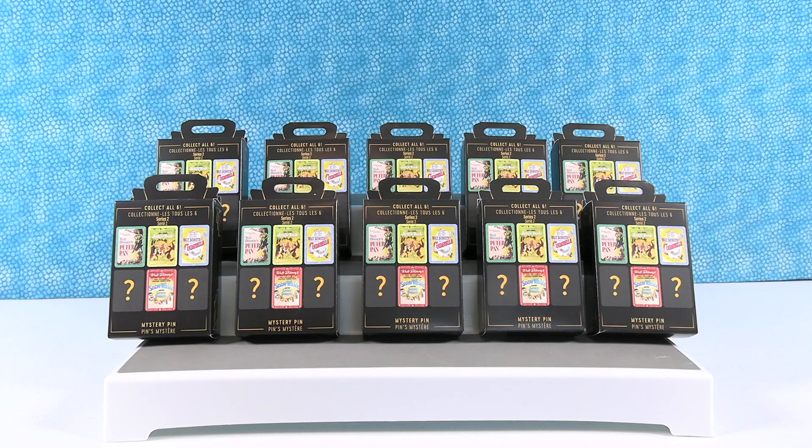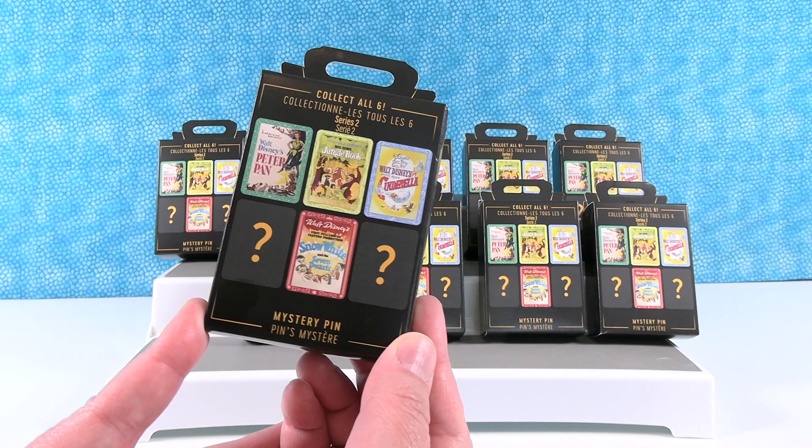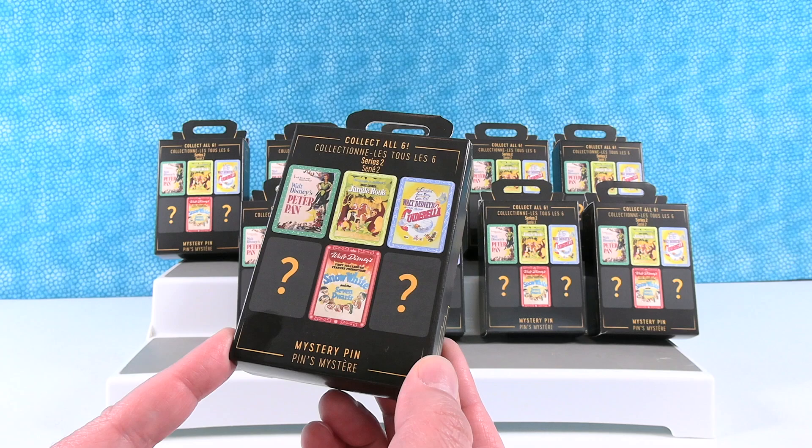Hey guys, it's Shannon and Paul and today we are here with some more Disney pins to open with you guys. We have the Disney Classic Movie Posters Mystery Pin Collection Series 2. We have opened Series 1 before and now we have all new posters that we can collect. Six total to collect.